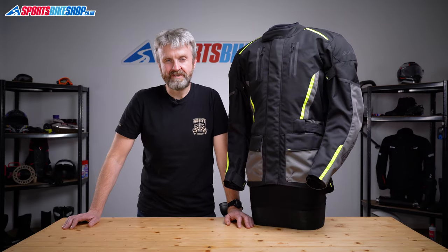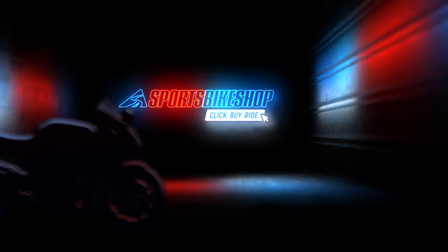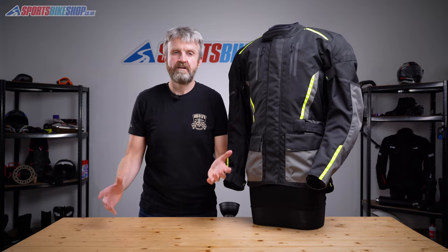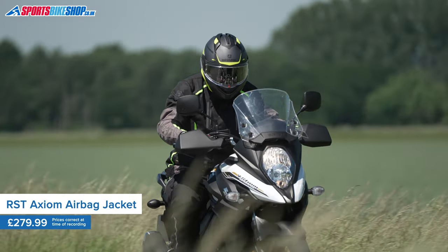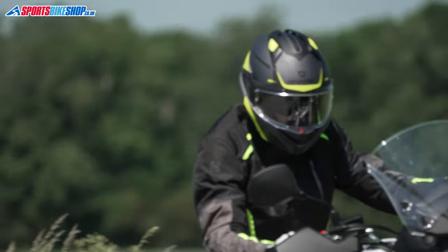Hi, I'm Tony, welcome to Sports Bike Shop's video about the RST Axiom Airbag Jacket. RST are absolutely busting a gut to make airbags affordable for as many riders as possible, and this Axiom jacket is a big part of that.